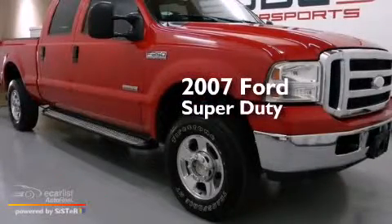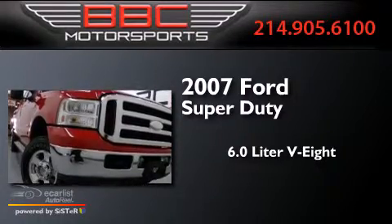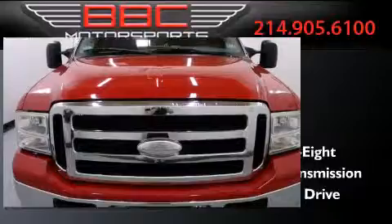This is a 2007 Ford Super Duty. It has a 6.0 liter 8-cylinder engine, an automatic transmission, and the added capability of 4-wheel drive.